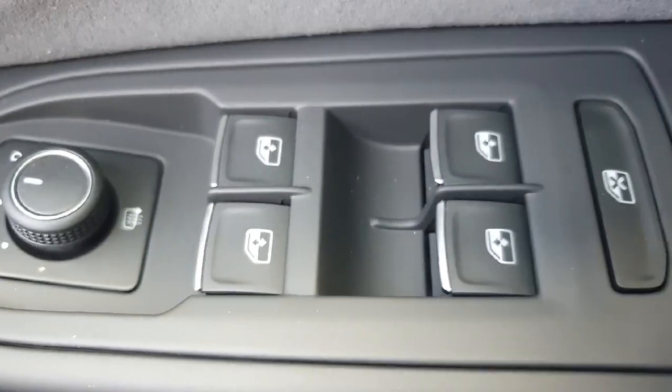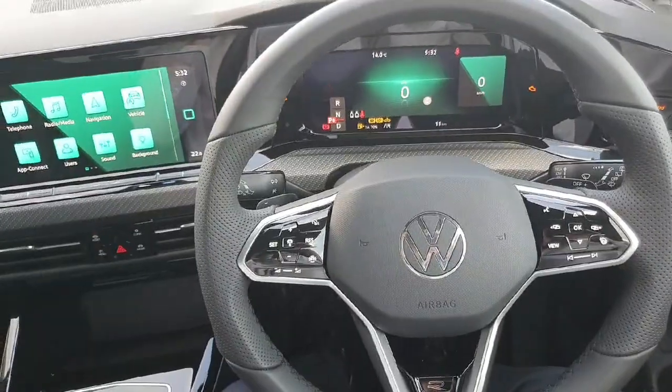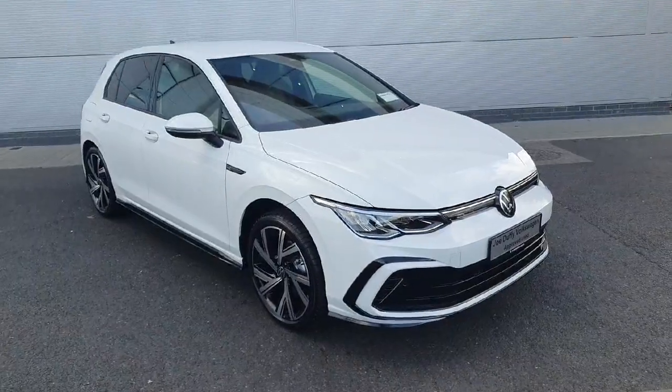You've also got electric windows front and rear, electric mirrors left and right, the anti-locking system on the right, and your light feature with the automatic setting, which is very handy for the driver.